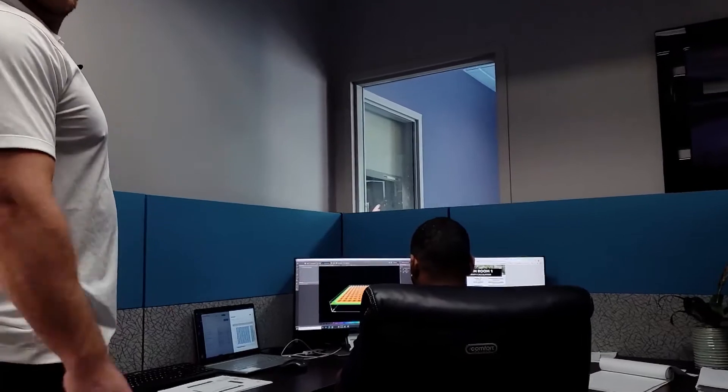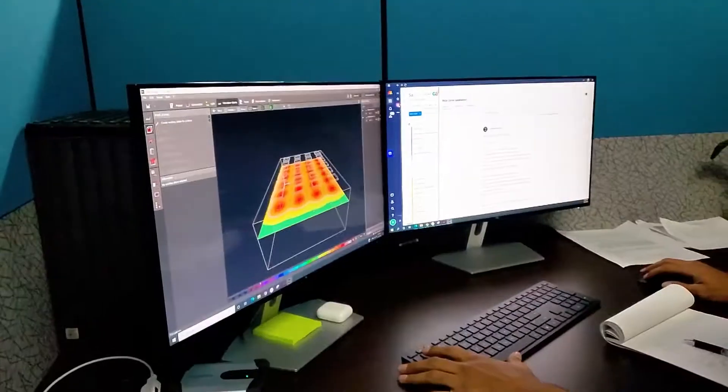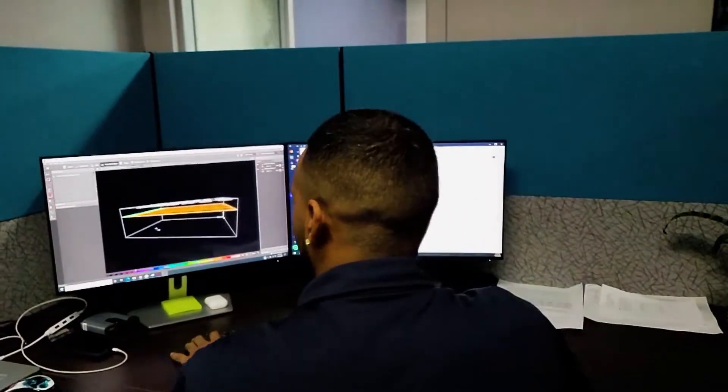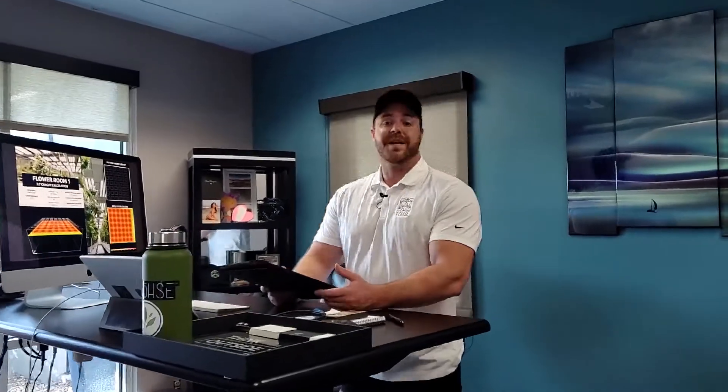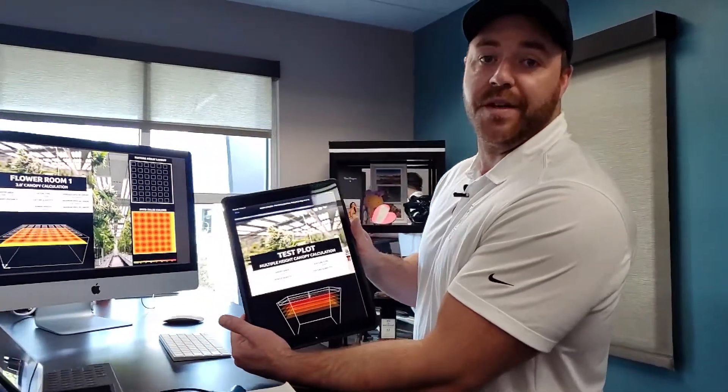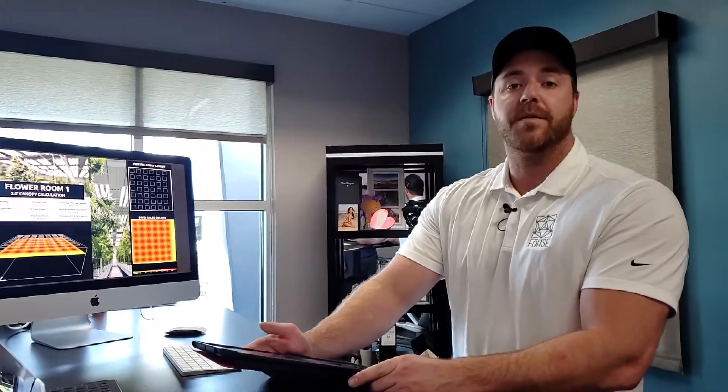We've got Eric over here doing some custom light mapping as we speak. After our light map engineers finish their simulation, we put it together into an easy-to-read report for our clients based on the specifications they provided in the beginning. Next is to plan a site tour and an install strategy meeting. If you'd like to get a custom light map for your facility, please reach out at www.fos.com. We look forward to hearing from you.